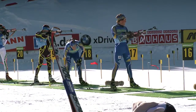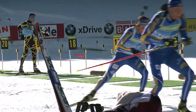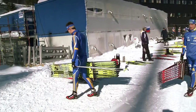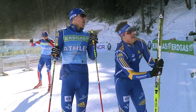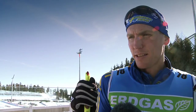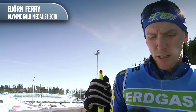Once the skis have been waxed, it is time for the biathletes to test them on the ski track. The Swedish competitors say that the ski waxing trailer has been a real bonus during the season. It works well. This year, I think it's the best setup we've had here.